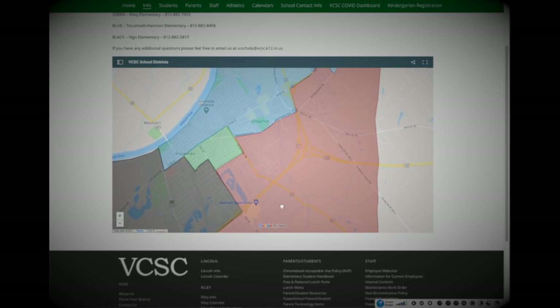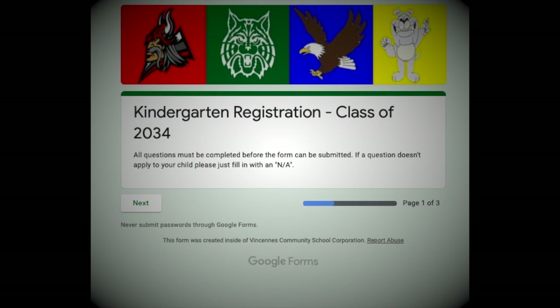Let's get started! The VCSC Kindergarten Registration form is in three pages. Page 1 is an intro page and reminds you that you must answer all questions for this form to be completed.